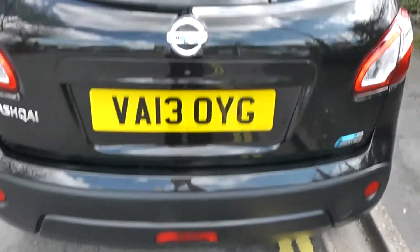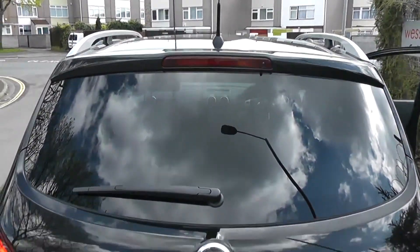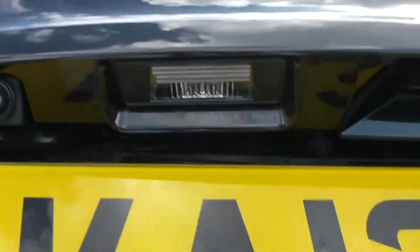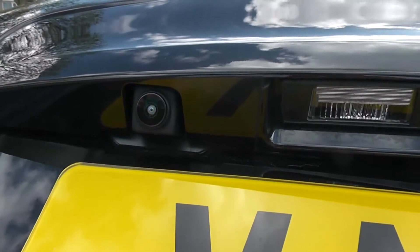As we move round to the back, at the very top there's a high level third brake light and rear wiper blade. If we look closely at the tailgate, just to the left here we've got a colour rear view camera and I'll show you the display very shortly.